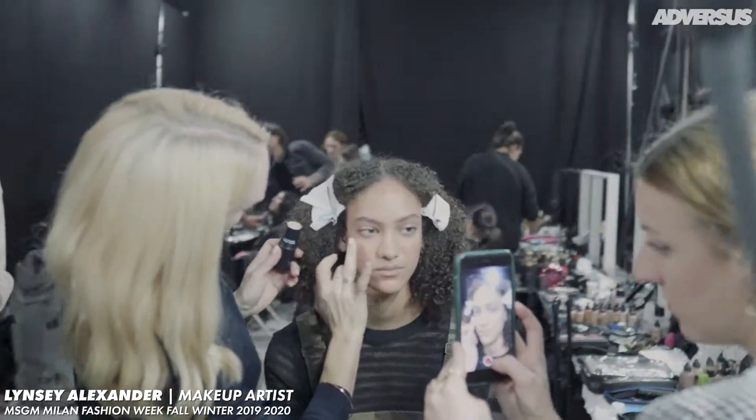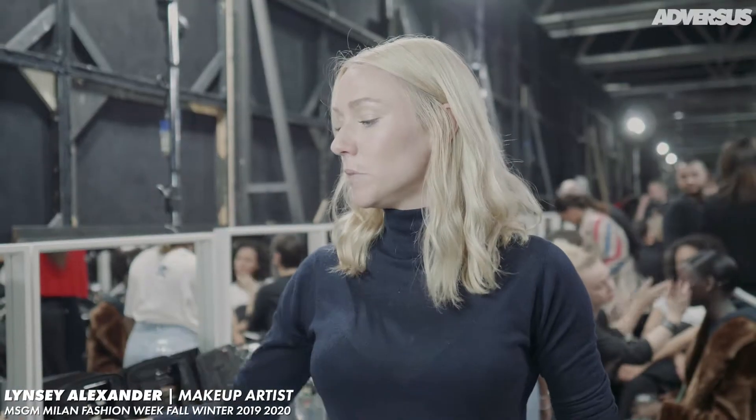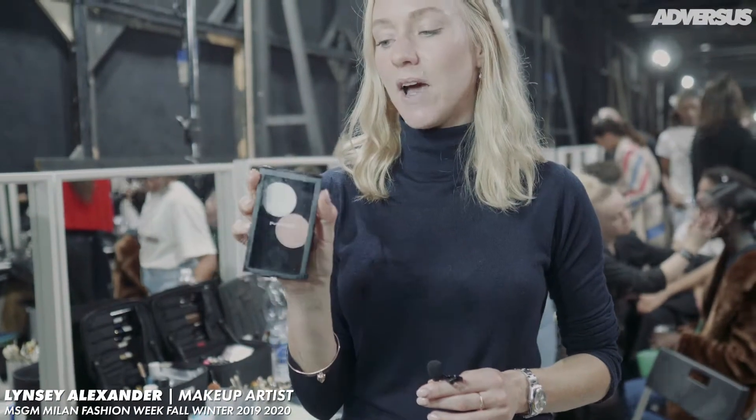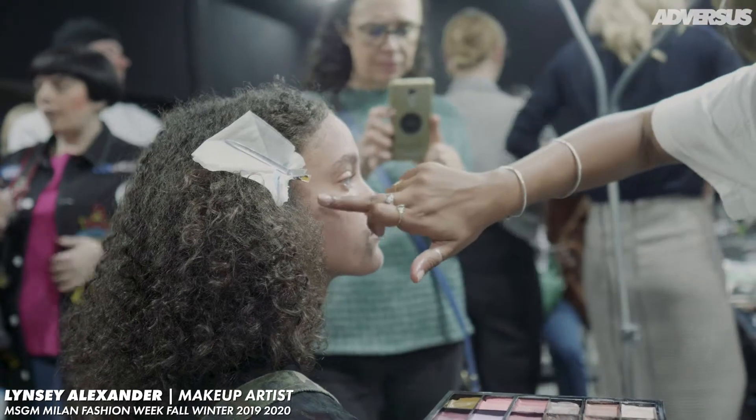Then we're sculpting a little bit with the classic groundwork — I use that on pretty much all my models. Then I'm luminizing using my favorite, which is cream color bases. These just really help to give that glow-from-within feeling; they don't look like makeup.